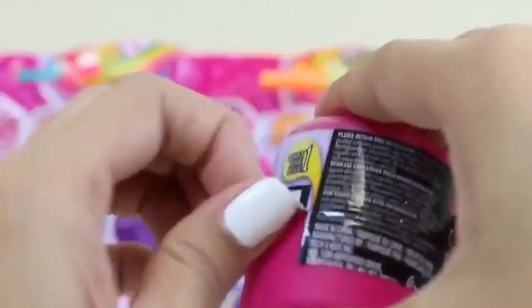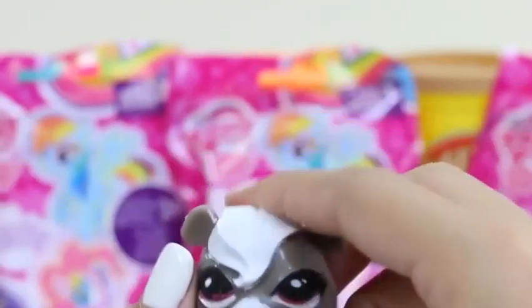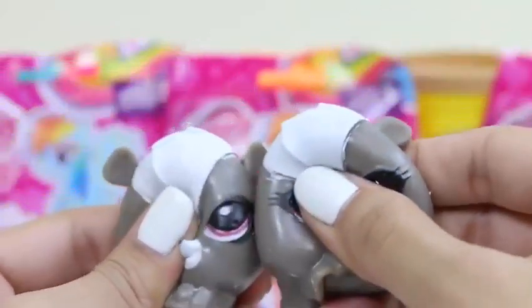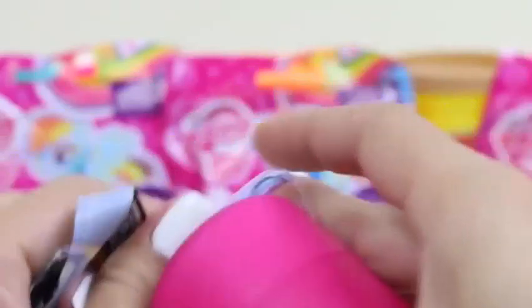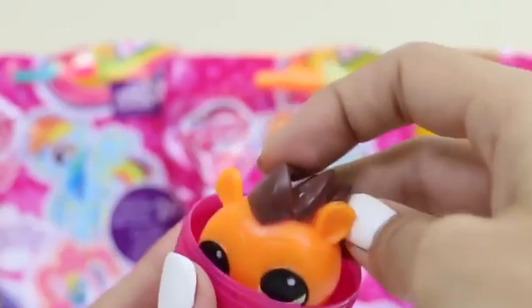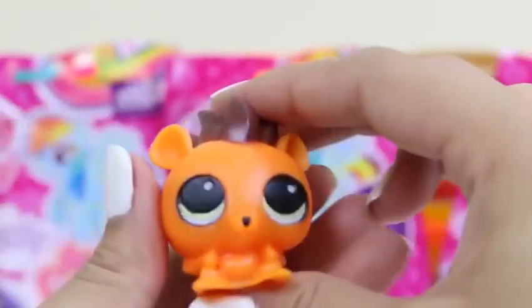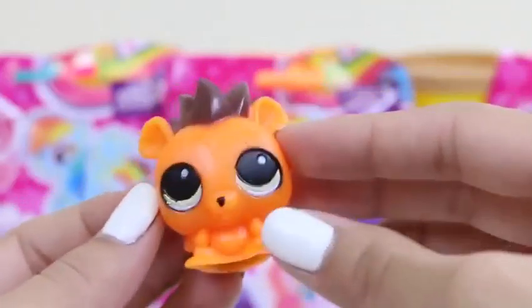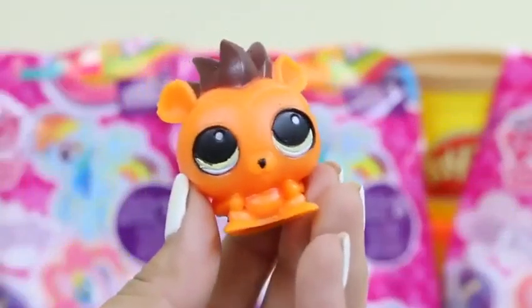For the fourth egg, we got Pepper Clark again — but she's still pretty cute. Now we have two pranksters on our hands, double the trouble! For the last egg — yes, it's Russell Ferguson! He's a hedgehog with a cool mohawk. Russell loves to organize and plan things and is often the leader of his friends. So our five Littlest Pet Shops are two Sunils, two Pepper Clarks, and one Russell Ferguson.